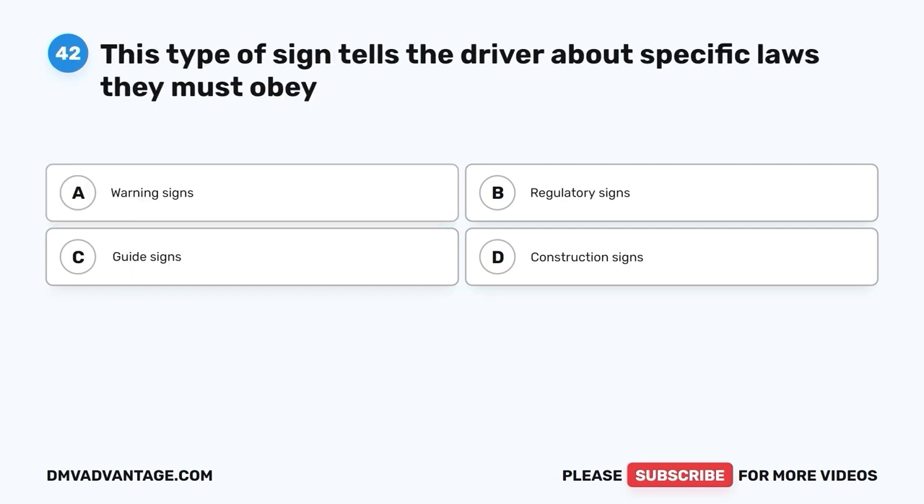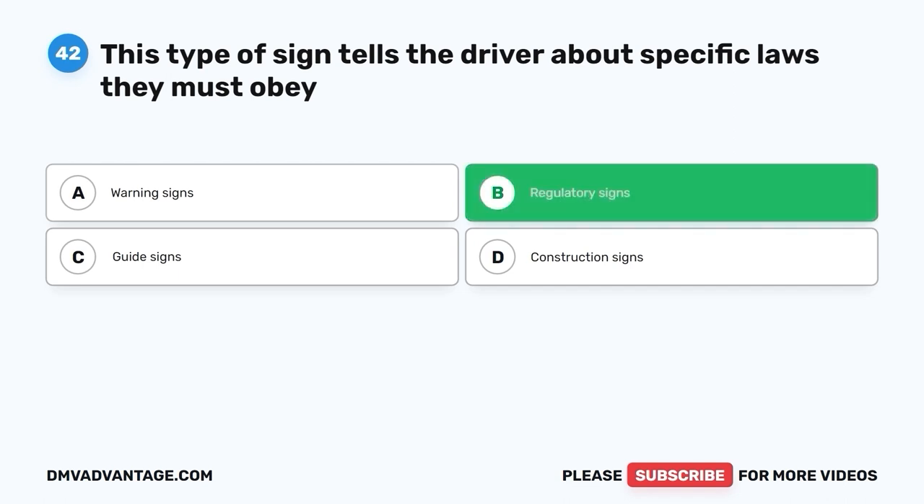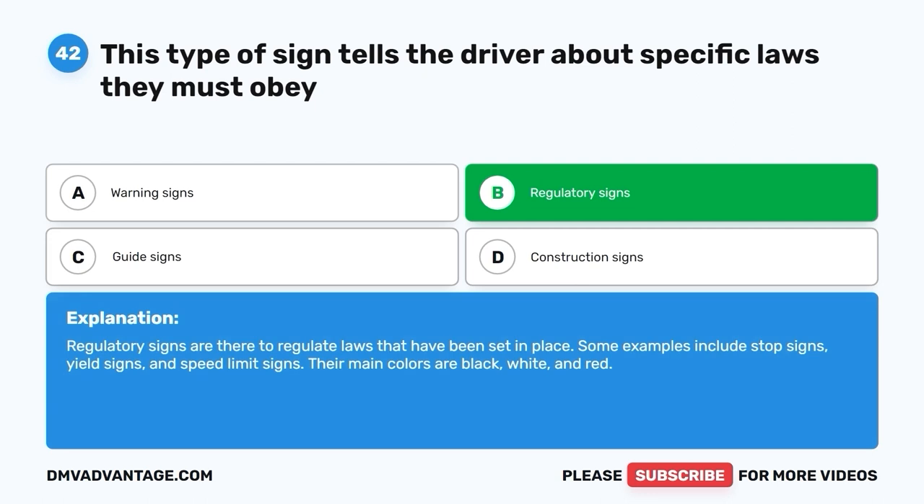Question 42. This type of sign tells the driver about specific laws they must obey. A. Warning signs. B. Regulatory signs. C. Guide signs. D. Construction signs. The correct answer is B, regulatory signs. Regulatory signs regulate laws that have been set in place. Some examples include stop signs, yield signs, and speed limit signs. Their main colors are black, white, and red.